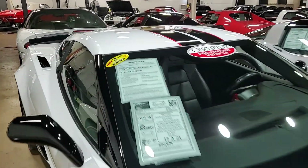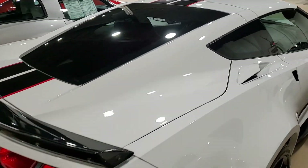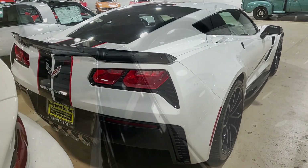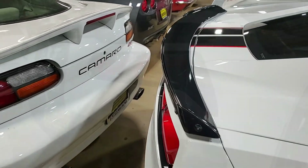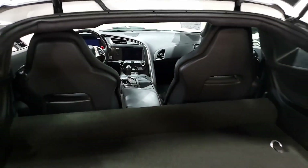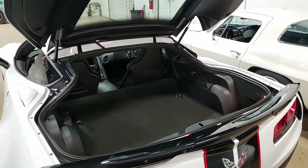The car also has the Grand Sport package: black brake calipers, electronic limited slip differential with cooler, multi-mode exhaust, magnetic selective ride control, dry sump oil system. It has those Z06 hot-sized wheels, tires, and brakes, Z06-style rocker panels, wider quarter panels and fenders, specific gear ratios, the Wickerbill rear spoiler, specific front splitter, and side skirts as well.